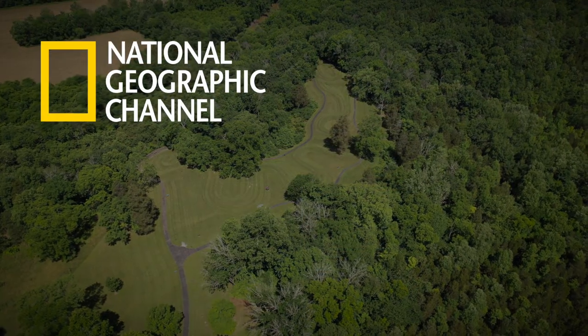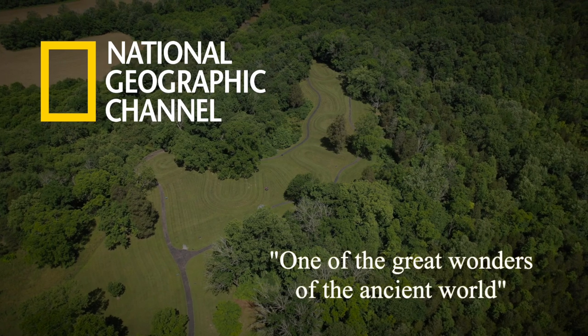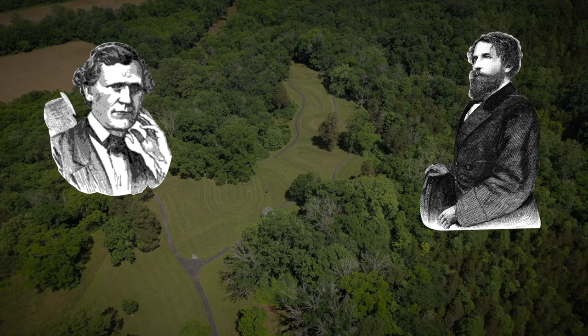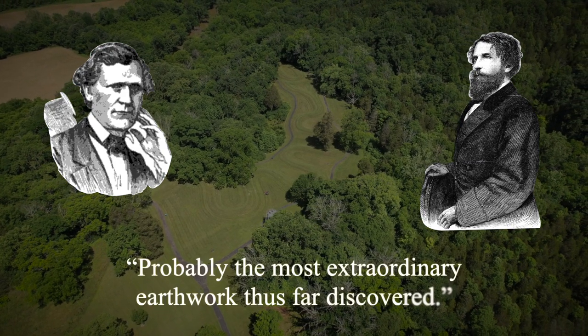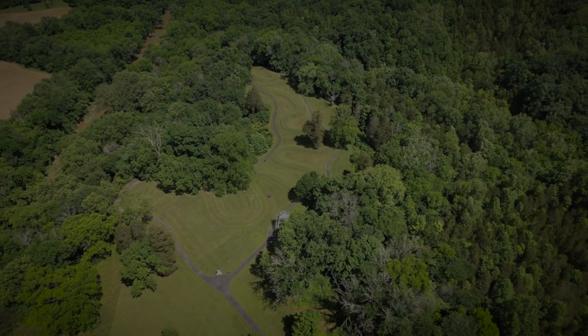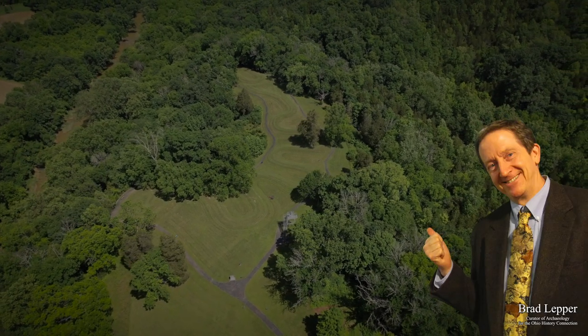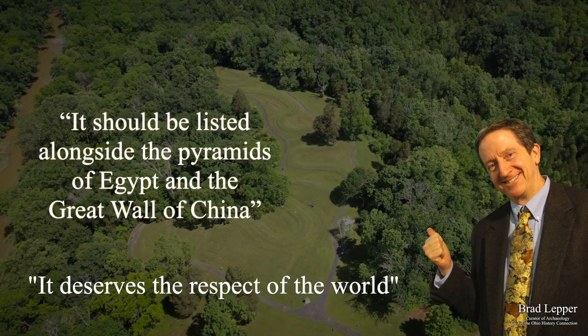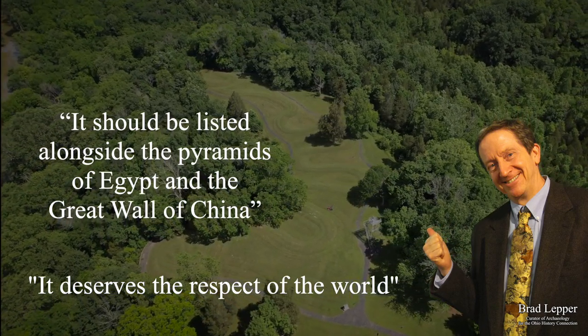National Geographic called Serpent Mound one of the great wonders of the ancient world, and Ephraim Squire and Edwin Davis, prominent archaeologists of the 1800s, referred to it as probably the most extraordinary earthwork thus far discovered. Brad Lepper, one of the lead archaeologists today in Ohio, affirmed that it deserves the respect of the world and should be listed alongside the pyramids of Egypt and the Great Wall of China.